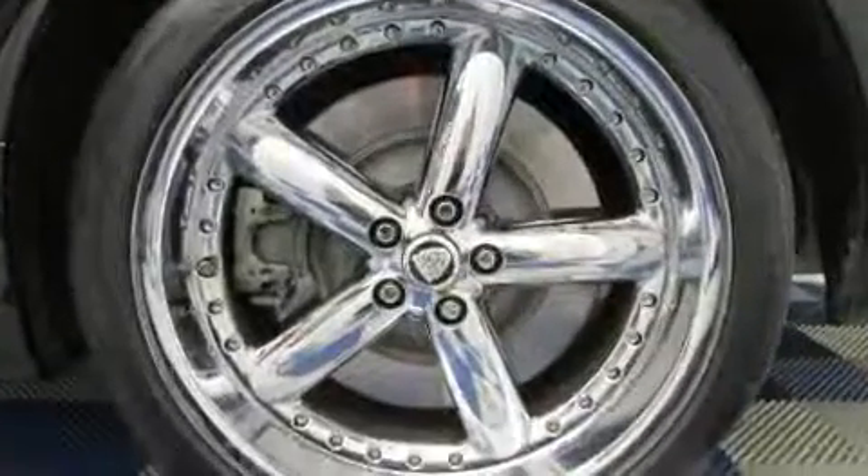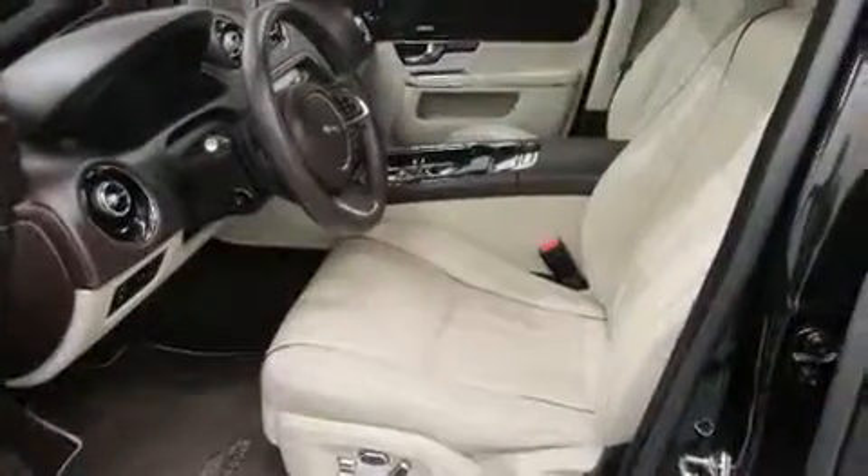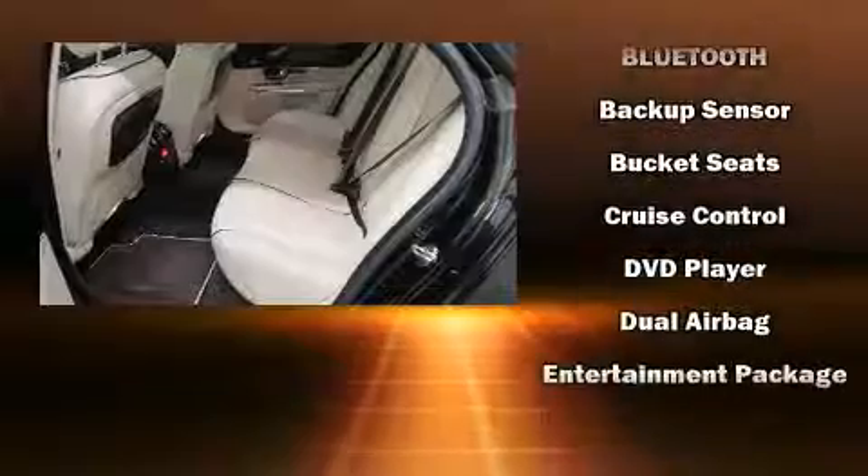Audio features include a CD player with MP3 capability, steering wheel mounted audio controls, a 10-gigabyte hard drive, and 20 speakers delivering the ultimate in automotive sound.